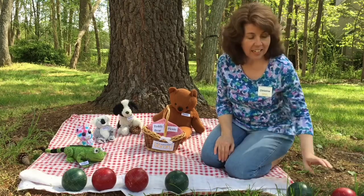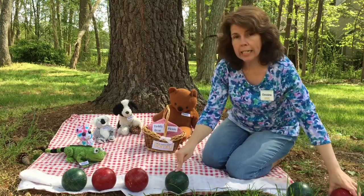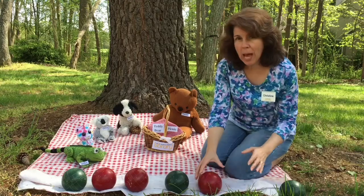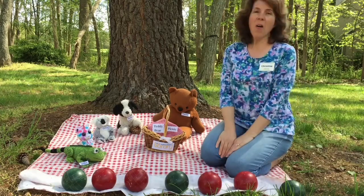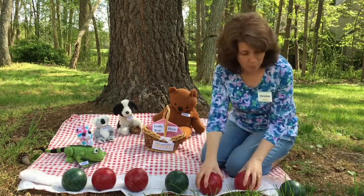Now what comes next? Green, red, red, green, red. And we need one more to finish our pattern. What color should it be? Red. Very nice job. Do you guys want to do one more? Let's do one more.